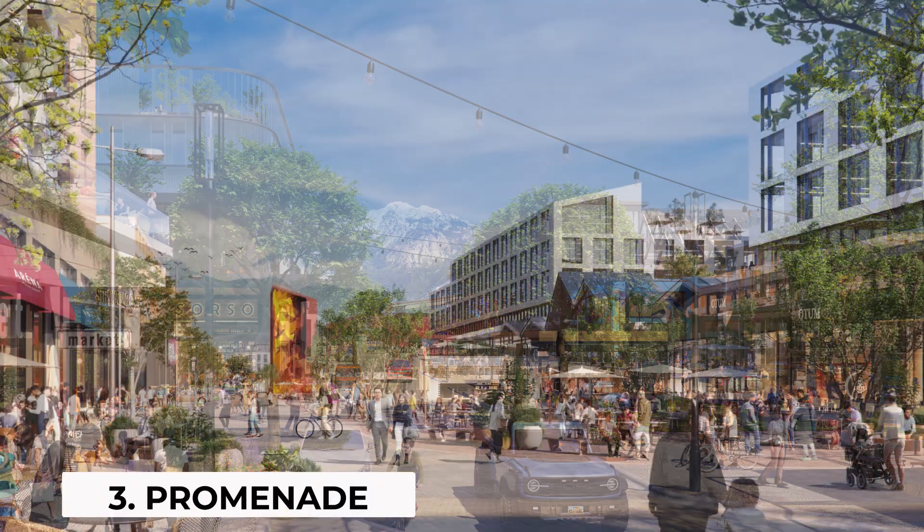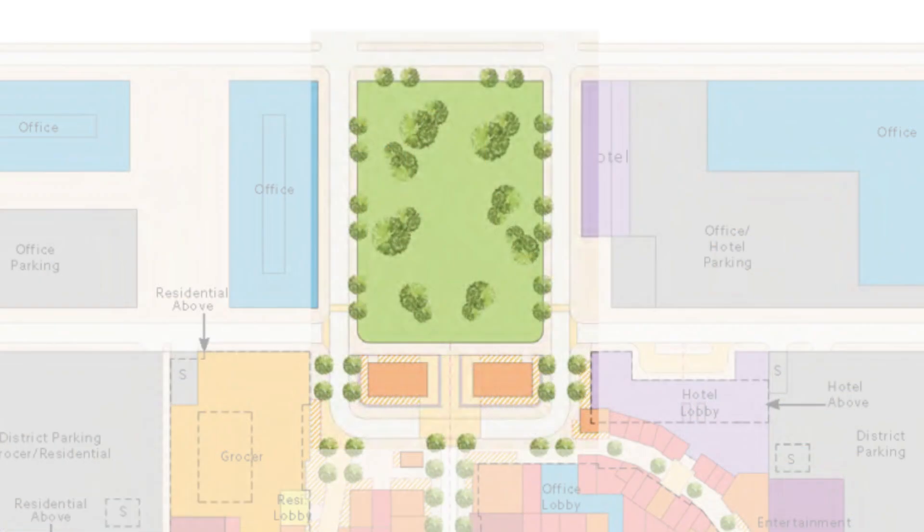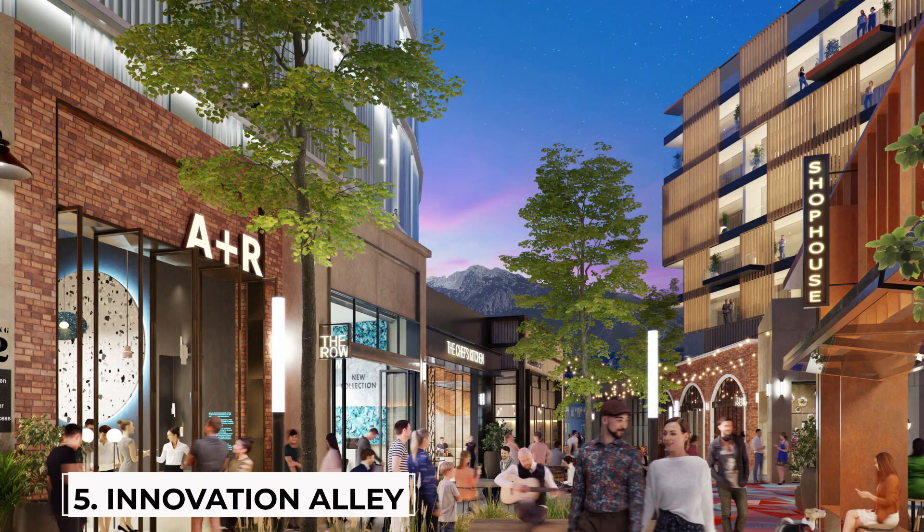Next up is the Promenade, followed by the Central Green. And I'll show you a map on screen of the entire development and the different phases as I go through the different districts.